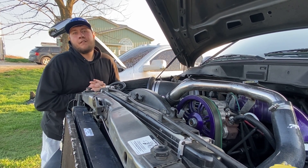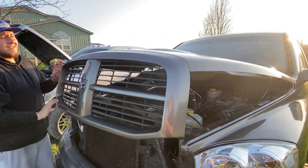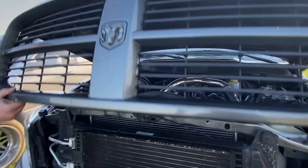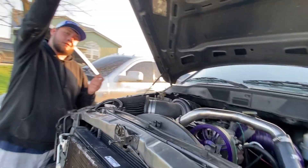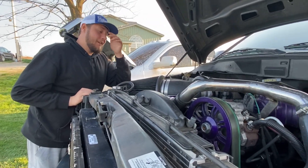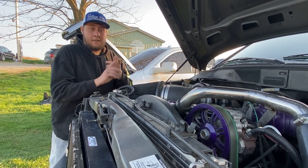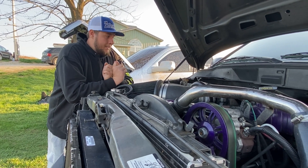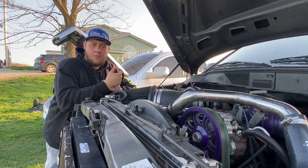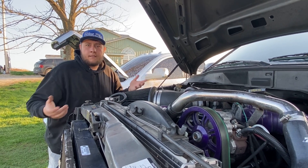I didn't even mention the hood — this is an SRT10 carbon fiber hood, it's fifteen hundred bucks. I really wanted one for mine but there's not a chance I'd spend fifteen hundred on mine. So now we're at around fifteen thousand ten in upgrades needed. Why would I put fifteen thousand dollars into that when I bought this for nineteen eight? I basically gave four thousand eight hundred for the whole truck and got the parts I wanted.